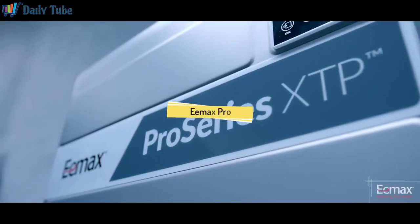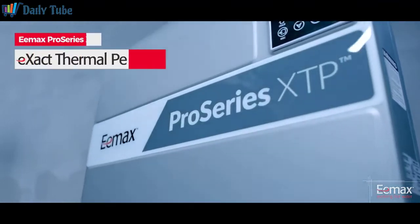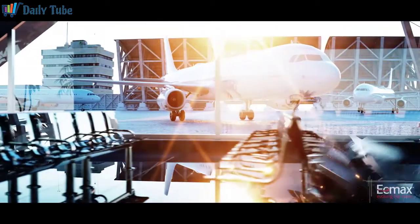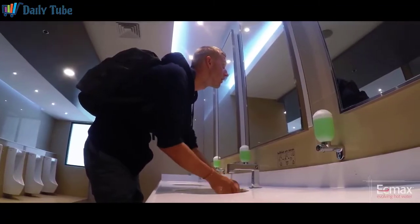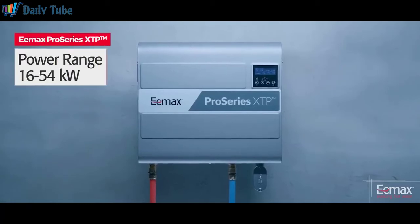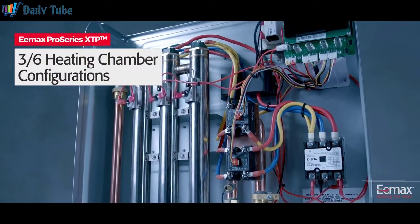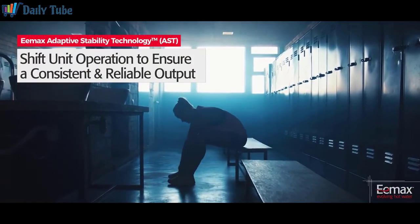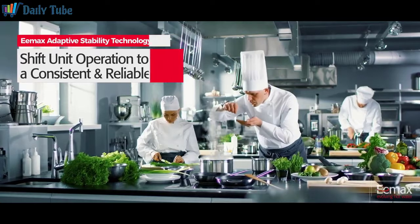Emax continues to lead the evolution of hot water and is now forging new frontiers with the launch of ProSeries XTP. ProSeries XTP tankless electric water heaters are designed for exact thermal performance and are an ideal solution for diverse commercial and industrial applications, requiring water temperatures up to 180 degrees Fahrenheit and specified flow rates from 0.5 to 20 gallons per minute. The units range in power from 16 to 54 kilowatts and operate on three-phase delta power. The family is comprised of 10 models in either three or six heating chamber configurations. ProSeries XTP was designed with adaptive stability technology, or AST, to assess heater conditions and shift unit operation, ensuring a consistent and reliable output.